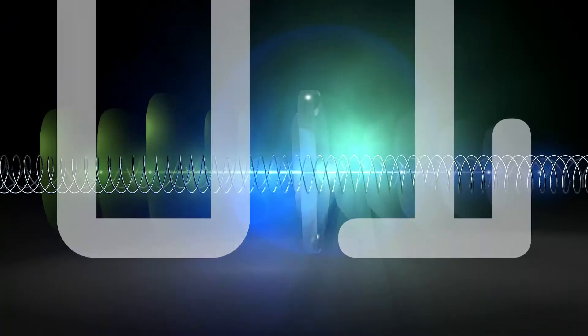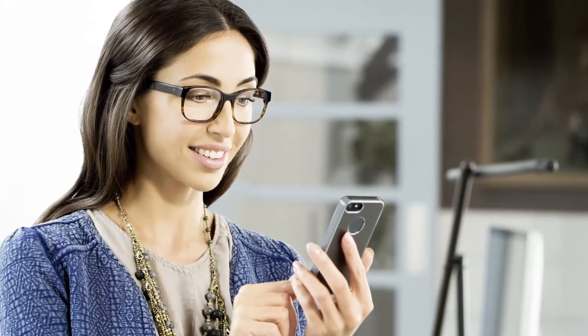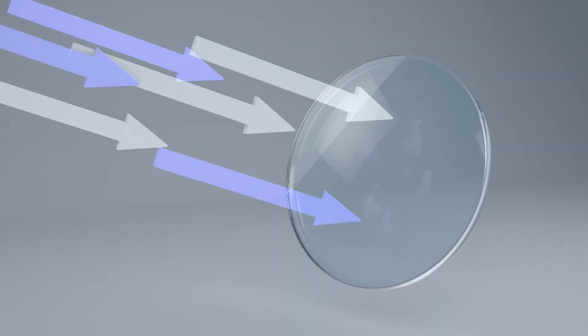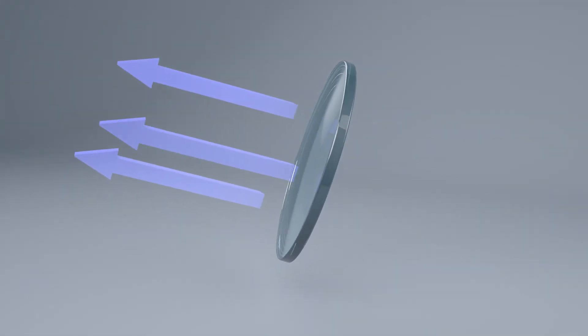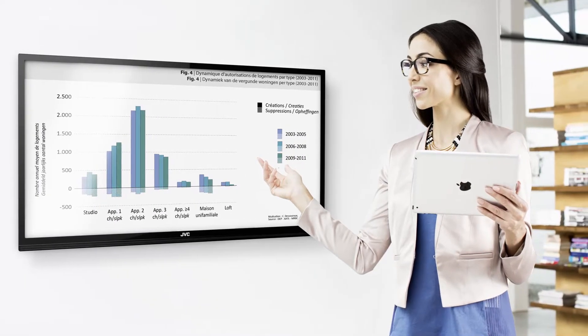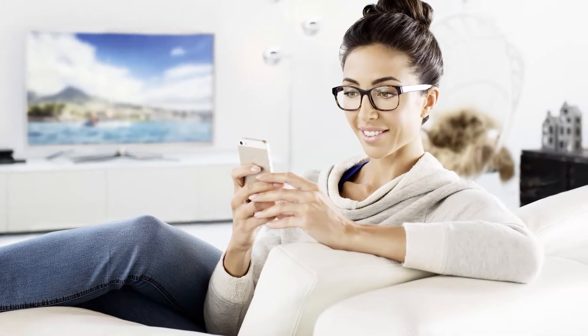2013. Hoyer introduces its latest innovation in the field of coatings, BlueControl. BlueControl is a coating that filters the blue light originating from LCD and LED screens, offering that extra bit of comfort in an increasingly digital world.